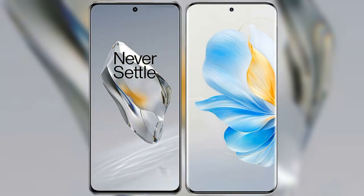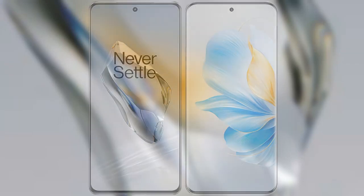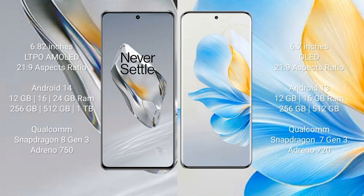I will compare the new OnePlus 12 with the Honor 100. The OnePlus 12 comes with a 6.82-inch LTPO AMOLED display with a 20:9 aspect ratio. The Honor 100 comes with a 6.7-inch OLED display and a 20:9 aspect ratio.